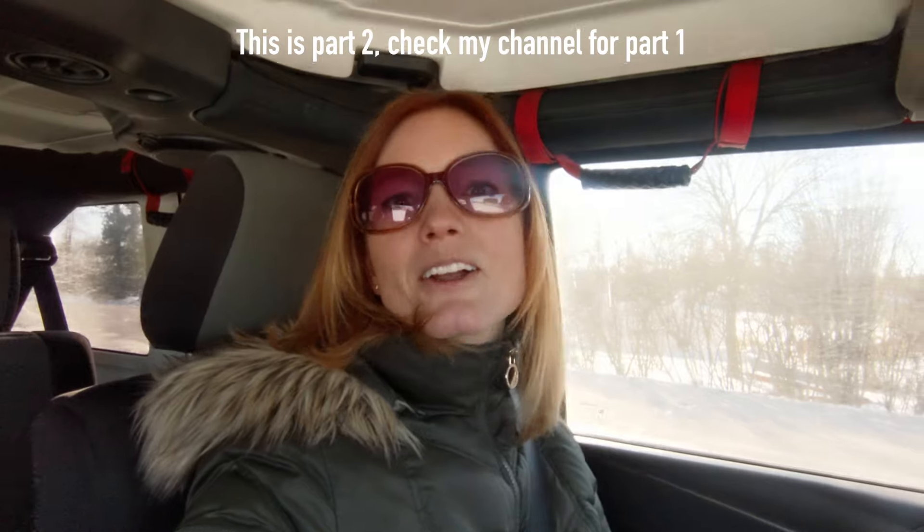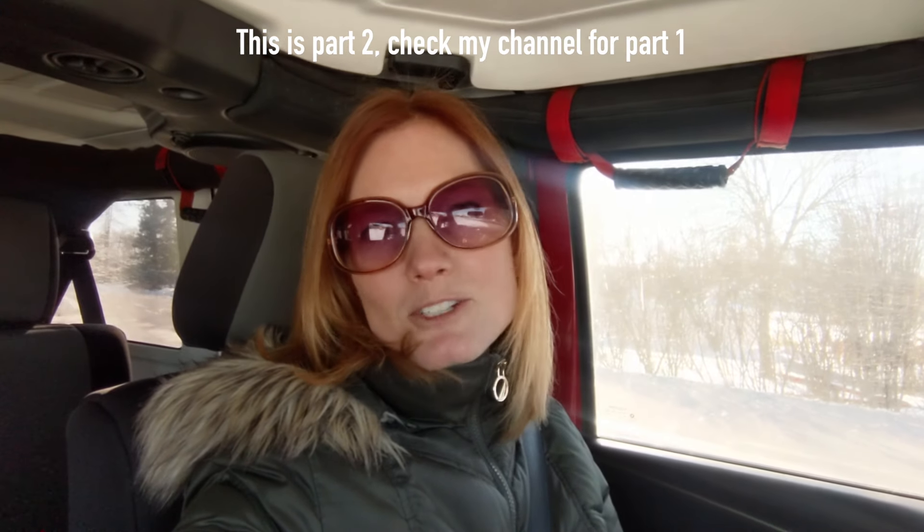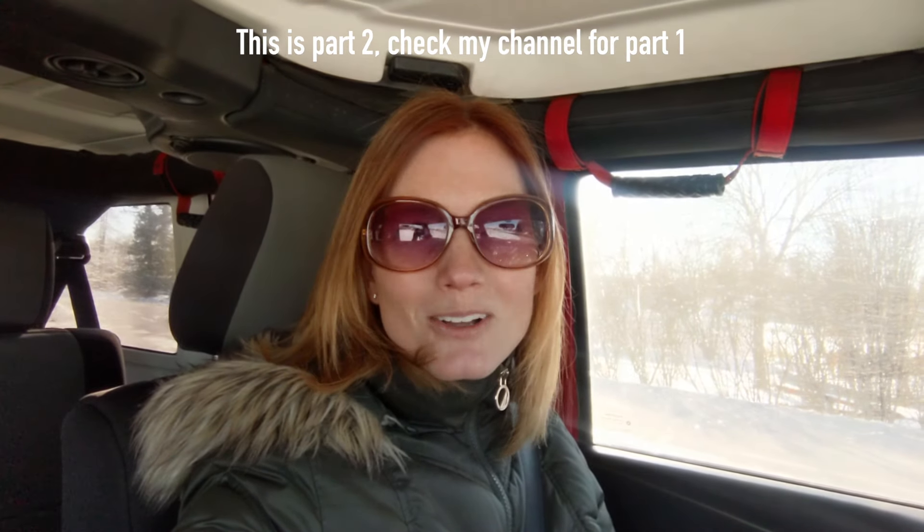Today we are continuing our tour of affordable homes within Flathead County, Montana. Last week I took you around Kalispell. This week we are going to see a few homes in Whitefish, Montana, and in Columbia Falls. If any of these interest you, or you're interested in possibly moving to or selling a home in the area, definitely reach out — I would be honored to help you.